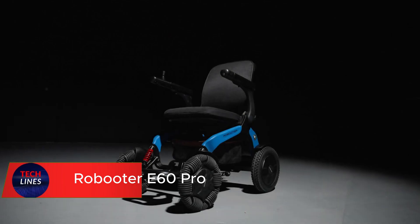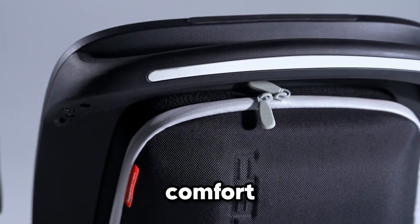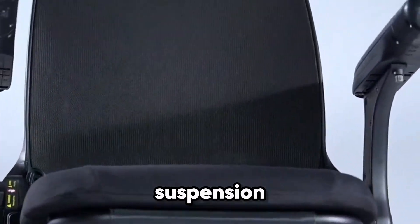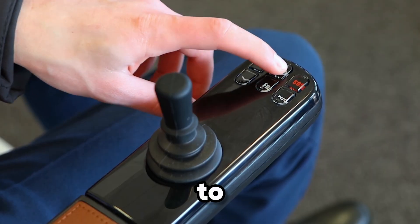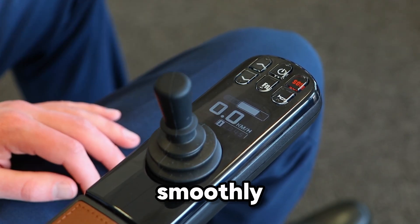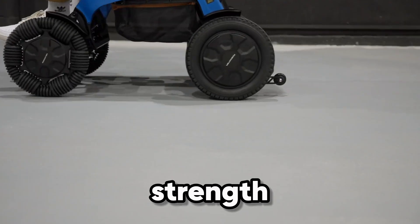Meet the Roboter E60 Pro — a folding power chair built not just for comfort, but for adventure. With its bold 12-inch omni wheels and tough suspension, this chair glides over uneven ground and even climbs curbs up to 10 centimeters high. No more worrying about casters getting stuck; the E60 Pro moves smoothly and with precision. It folds easily, slipping into a camper van or large car, making it travel-ready without losing strength or stability.